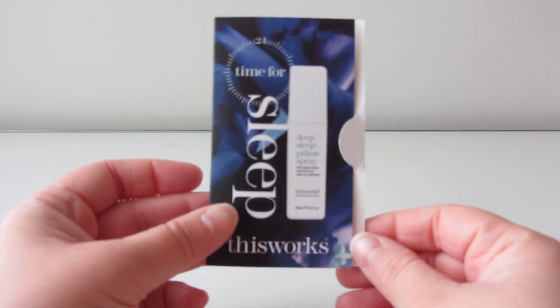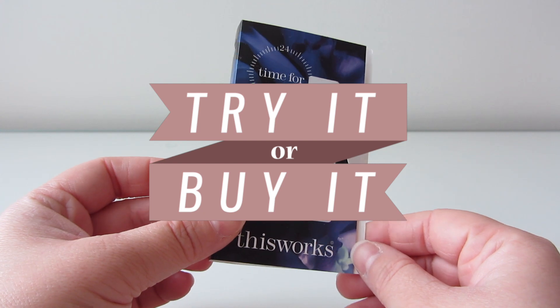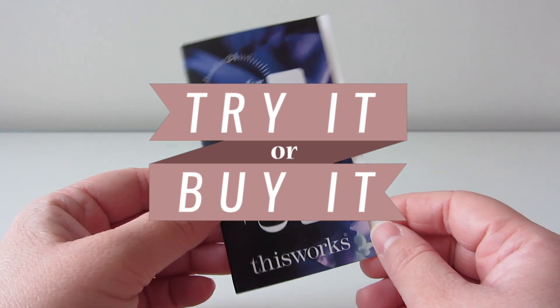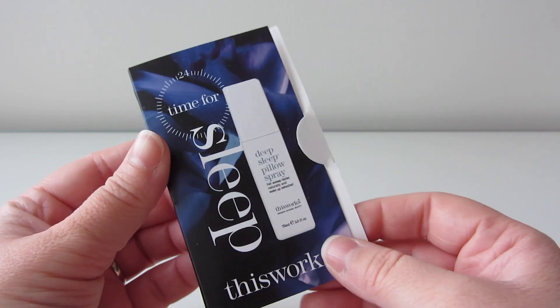Hi everyone, and welcome to another episode of Try It or Buy It, the series where I look at samples I get and tell you if I think it's worth giving them a try or giving them a buy.